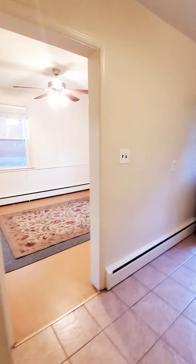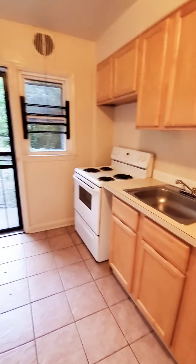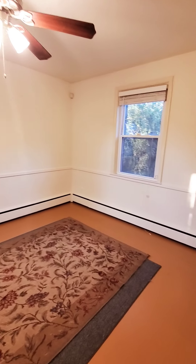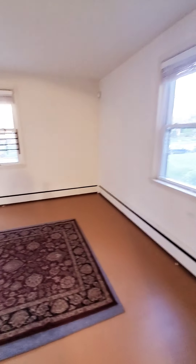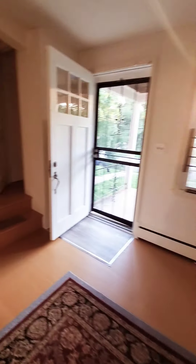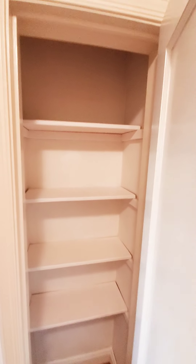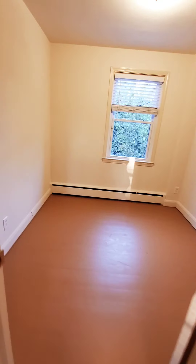Going upstairs now. There's a little pantry room closet here, a coat closet when you come in, and a linen closet in the hall.